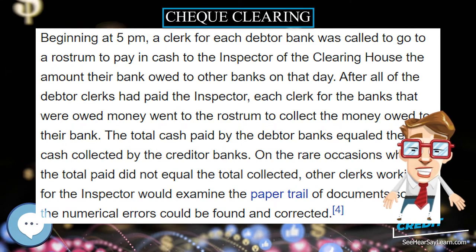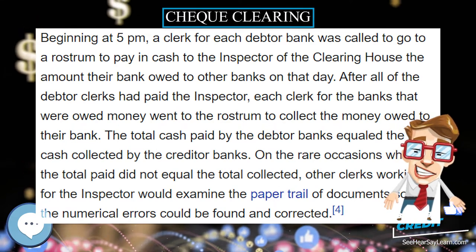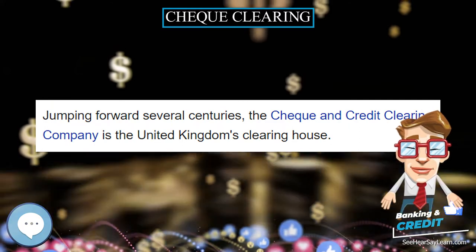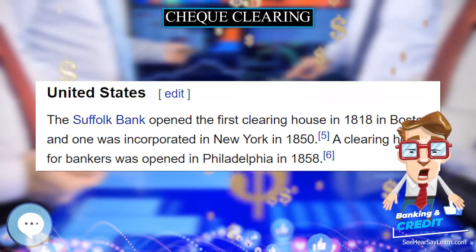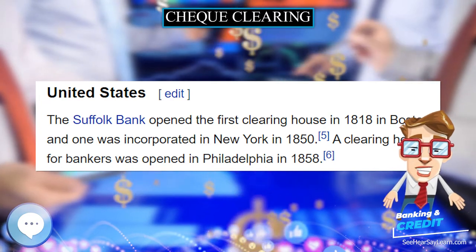With a corresponding adjustment of accounts of the banks themselves. If there are not enough funds in the account when the check arrived at the issuing bank, the check would be returned as a dishonored check marked as non-sufficient funds.